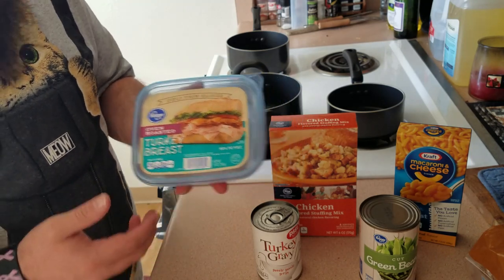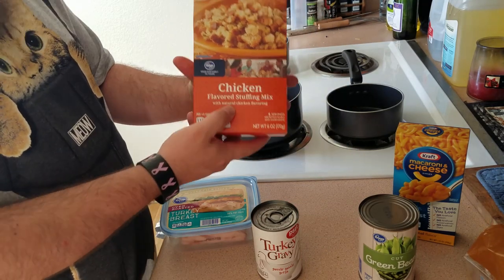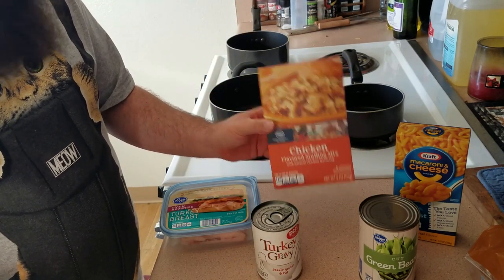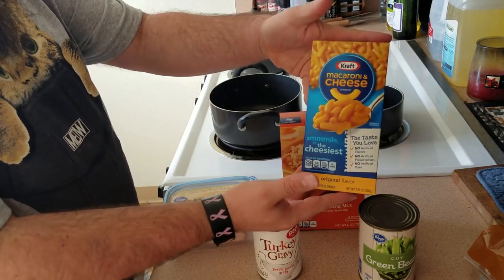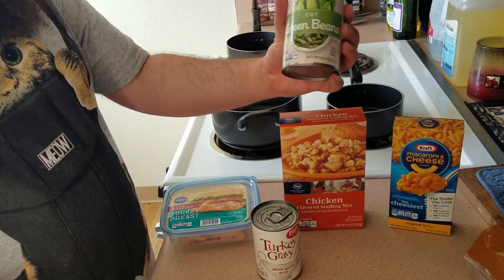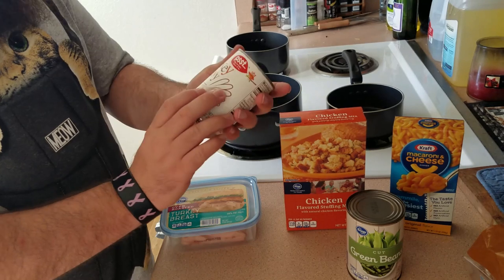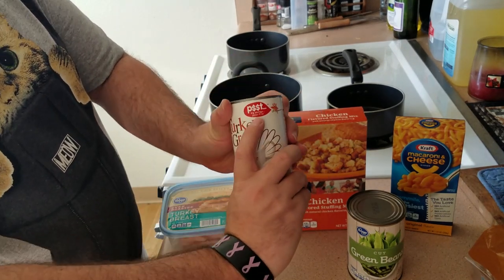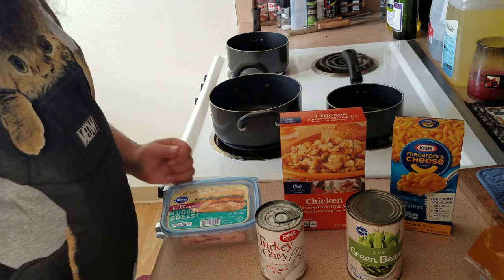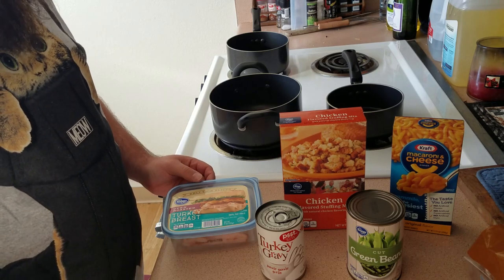The fine folks at Kroger used their oven to roast this turkey breast — fantastic, that saved me a lot of time and effort. We've got some chicken-flavored stuffing mix. For some reason, everyone likes chicken-flavored stuffing when they eat it with turkey — not quite sure I understand that, but we'll go with it. The fine folks at Kraft sent me their finest package of macaroni and cheese. Green bean casserole — we're going to do a real easy version using cut green beans and some turkey gravy from the fine folks over at Psst. Watch how easy this is to prepare a fantastic Thanksgiving dinner and still get into work in time to watch fistfights break out over the $10 video games.